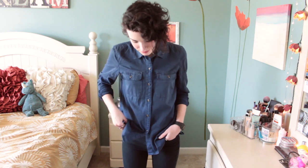Next I have this dyed button-up from Madewell. It's so comfortable and cute, it just goes with everything. I got it on sale — it was only like $17, so I've just been wearing this a bunch.